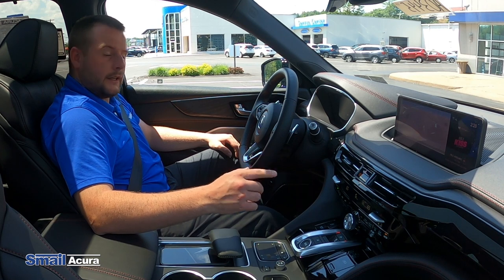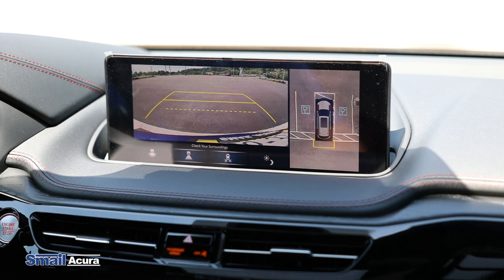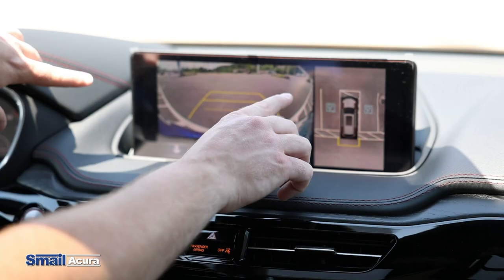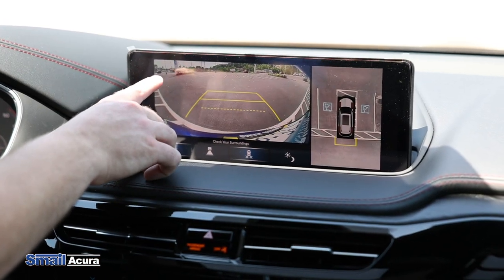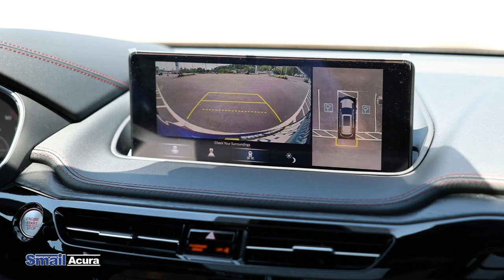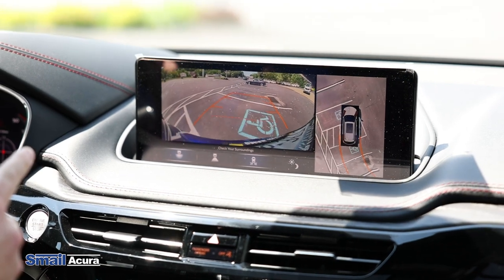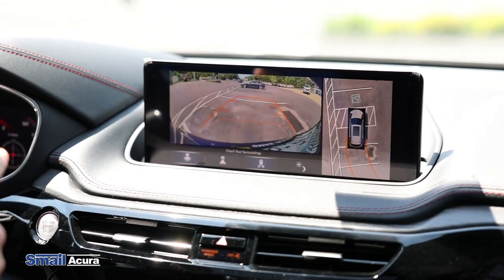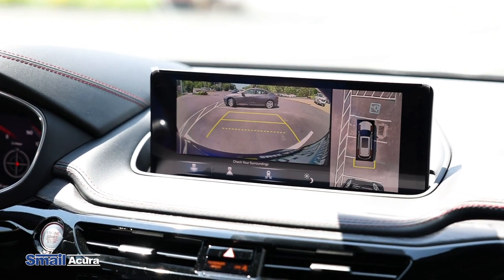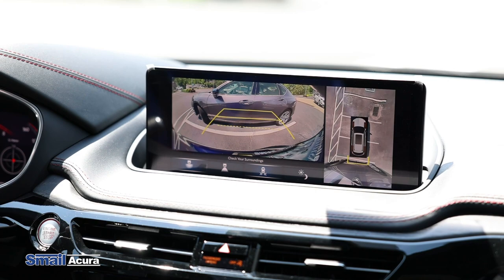In the Type S Advanced, it has a really nice backup camera that you activate right here. It has multiple different views as well as a cross-traffic monitor. This view I like to call the fisheye — it has the best peripheral view, as you can see. The guidelines are dynamic as well. I'm backing up to get close to this car to show you the parking sensors, which are enabled, and once it picks it up, you'll start to hear the car beep.